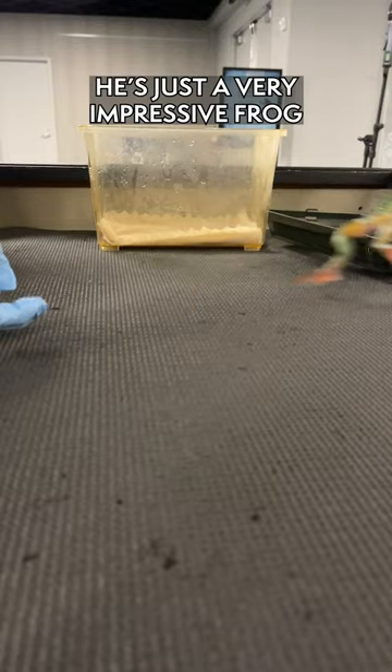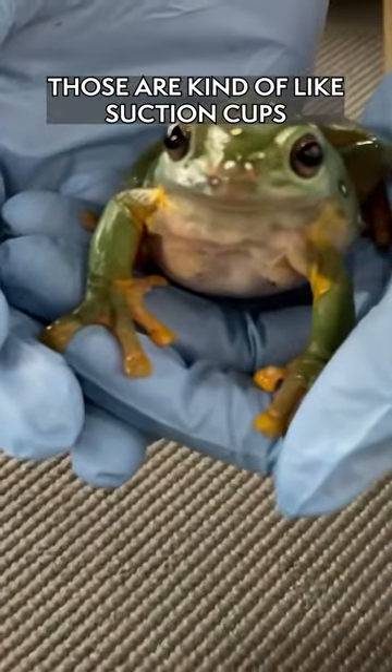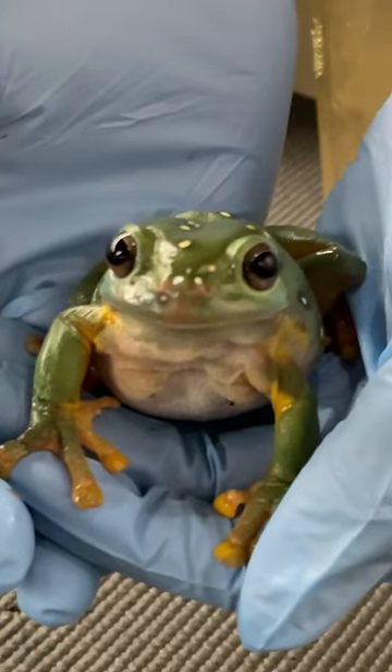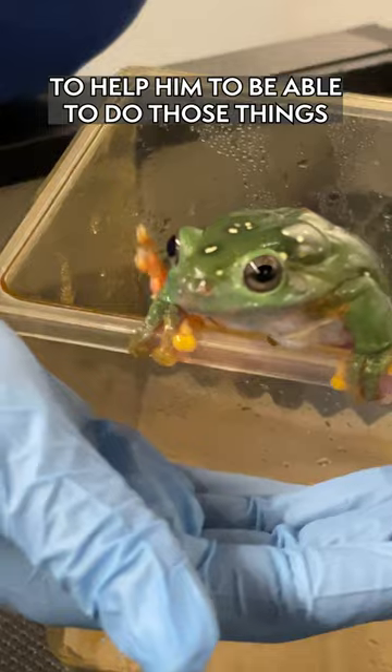He's just a very impressive frog. If you look at his toe pads, you can see those big toe pads on the end. Those are kind of like suction cups, and he's able to climb up pretty much any surface. He's got those really strong arms, legs, and toe pads to help him do those things.